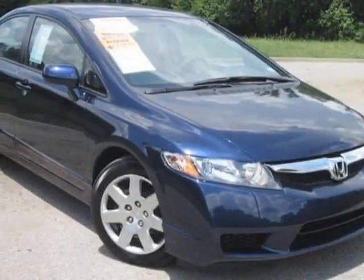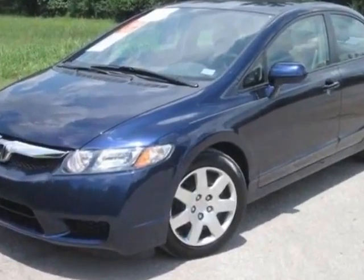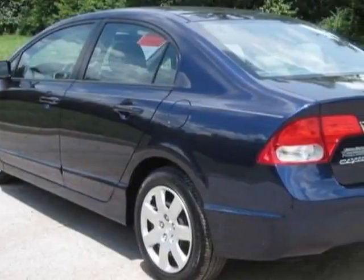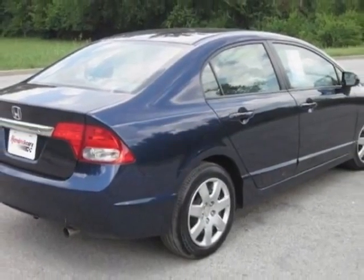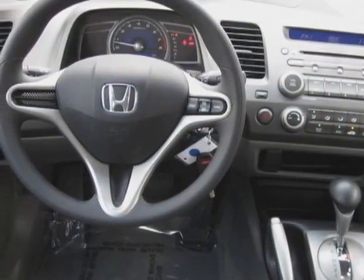Take a look at the certified pre-owned 2010 Honda Civic. This Civic has just under 17,500 miles. For your protection, a warranty is available for this vehicle. This vehicle gets an estimated 25 miles per gallon in the city and an estimated 36 on the highway.